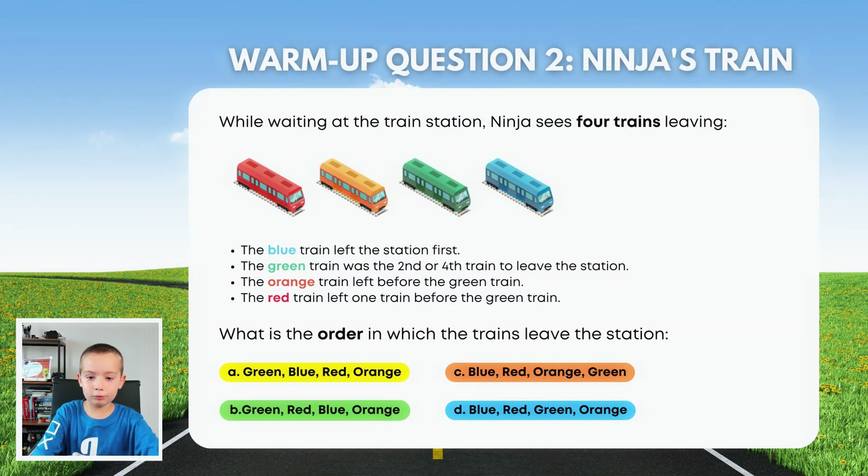This next one is logic. While waiting at the train station, Ninja sees four trains leave. The blue train left the station first. The green train was the second or fourth train to leave. The orange train left before the green train. The red train left one train before the green train. What is the order the green train leaves the station? So it's obvious the blue one went first, so it could be C or D. Then goes the red one — so it could be this one or this one. Then the orange one leaves, so it could be C. And then the green one leaves. Yep, it's C.